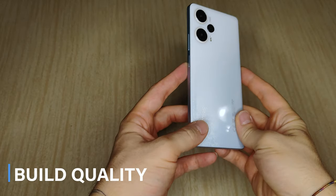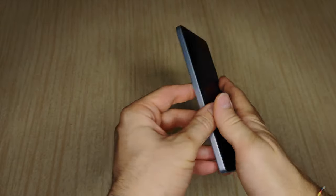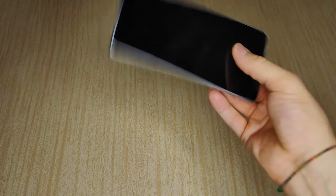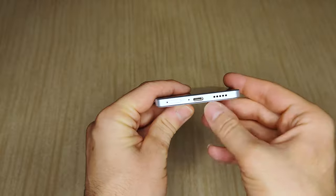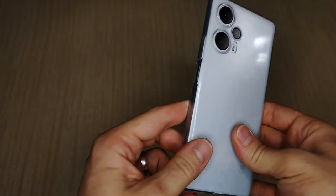The phone is made entirely out of plastic, but that's not necessarily a bad thing because it makes it pretty lightweight at 181 grams. I really like the white version with this frosty reflective finish. On the front you have Gorilla Glass 5 that ensures great protection, especially compared to some other devices out there. You can just slap on the case that comes with the phone and you don't have to worry about it anymore.